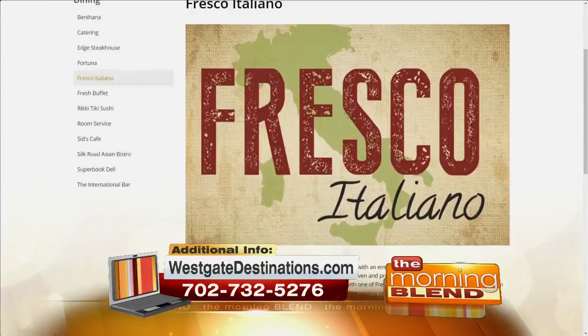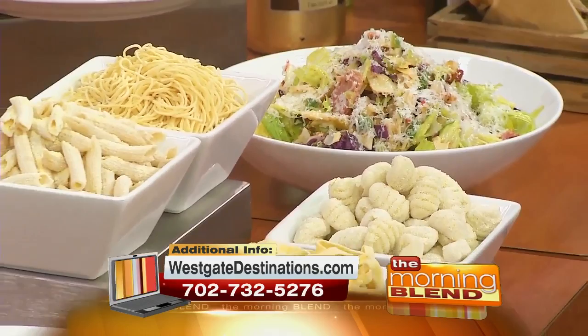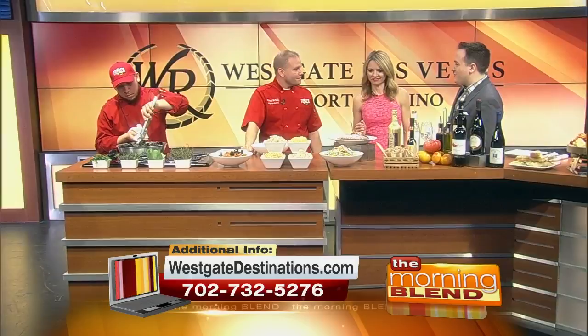Speaking of reviews, what are the most popular dishes at Fresco Italiano? Veal, chopped salad — all the veal goes out really fast. Chicken Parmesan. All of our pastas are fresh, so everybody loves the fresh pasta. I see gnocchi and something like this — gnocchi bolognese, penne bolognese, fettuccine alfredo. What's the key to prepping a great gnocchi? And when you come in in the morning, how do you go about it?